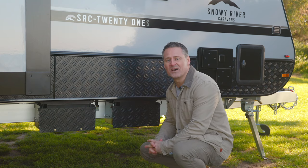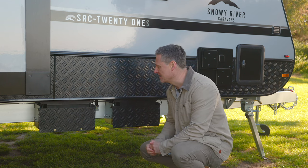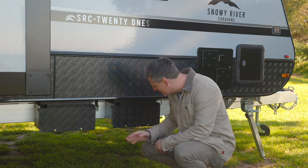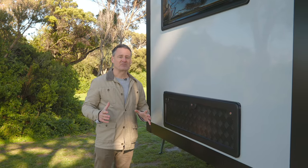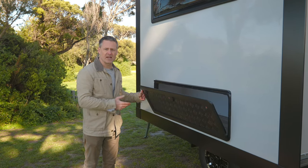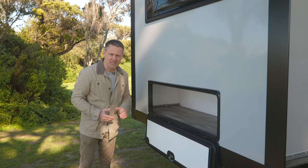Down below, the SRC21S has one 120-amp-hour battery. These particular customers ordered a second battery, which is fitted at the factory. It also comes with an Anderson plug, which is great if you're travelling with a portable solar panel. This particular customer has also opted for an additional storage area under the seating of the slide-out, great for those extra bits and pieces while travelling.